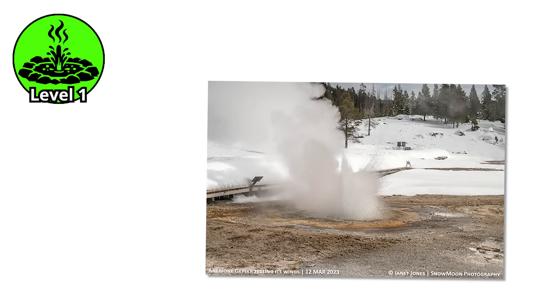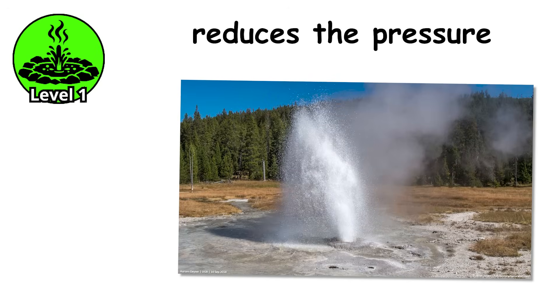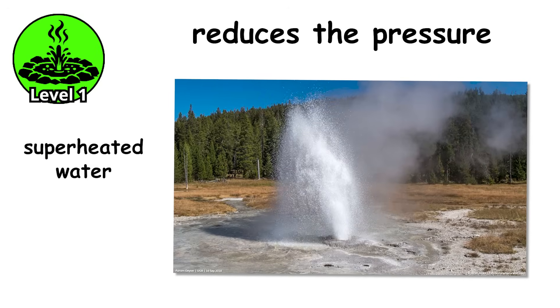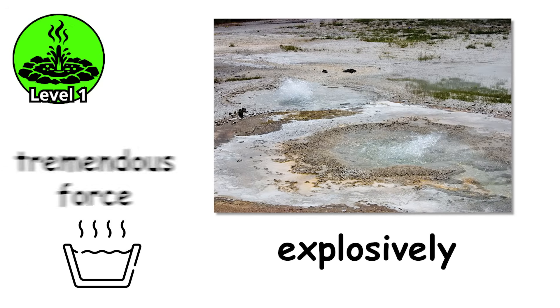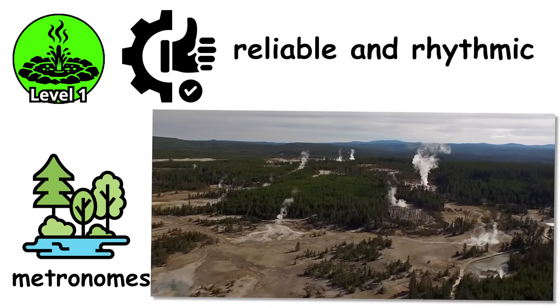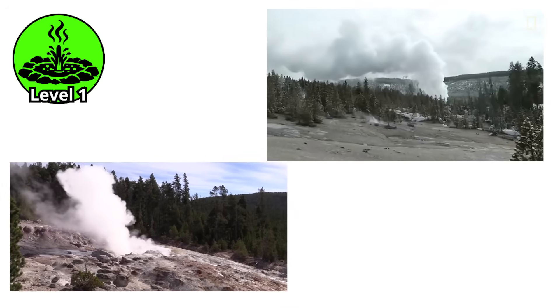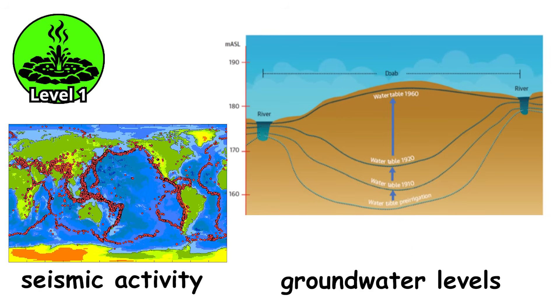Eventually, when water near the surface finally does start to boil and overflow, it reduces the pressure on the superheated water below. Suddenly, that water can boil too, and it does so explosively, flashing instantly into steam that expands with tremendous force. These small geysers are nature's metronomes — reliable and rhythmic. Some are predictable to the minute, others more temperamental, influenced by groundwater levels or seismic activity.